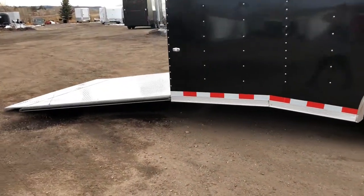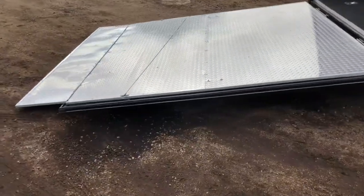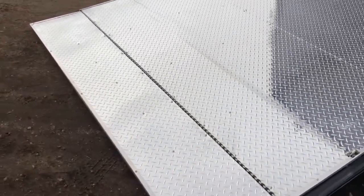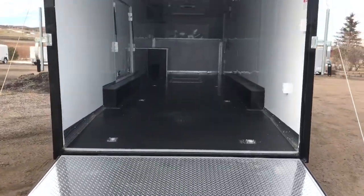This also has a heavy-duty rear ramp door — more heavy-duty than your standard rear ramp door. It's in diamond plate. You also have a diamond plate transition flap, so great for lower profile cars. Also a dovetail in the rear, and here's the interior.